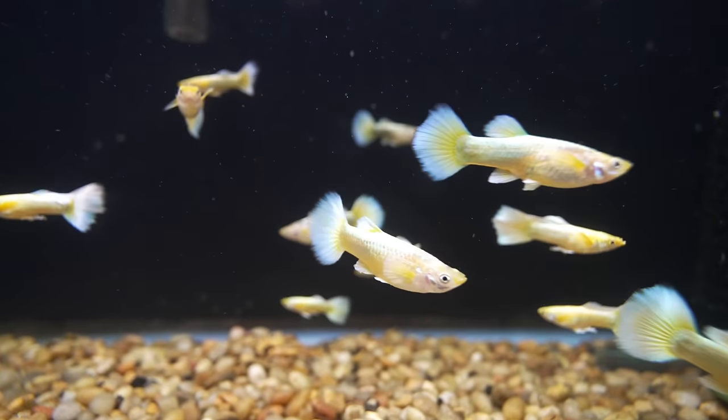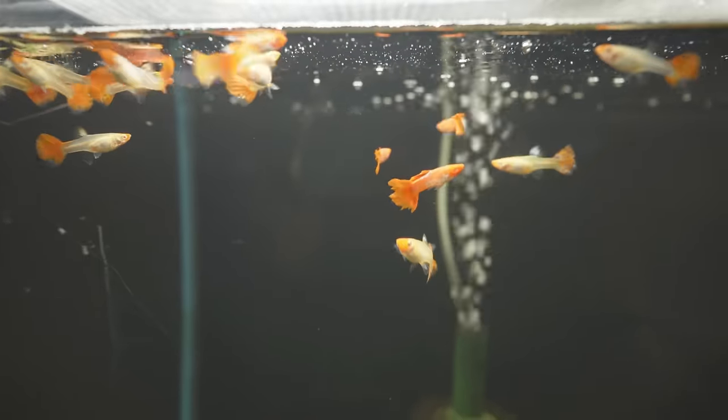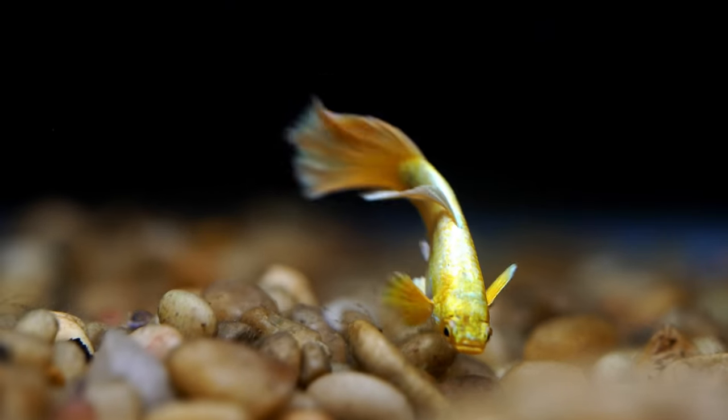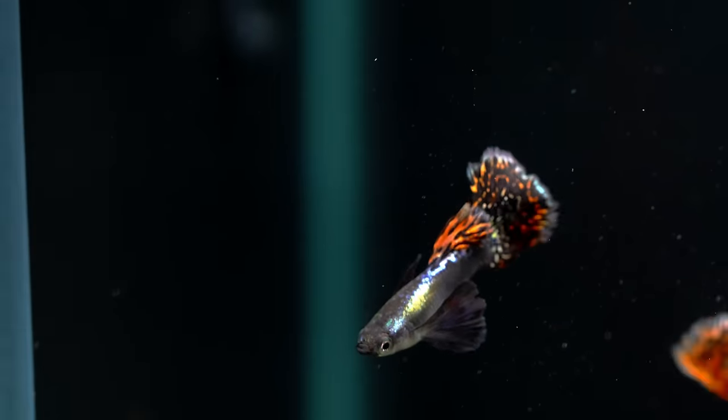The colors pretty much cover the entire spectrum with different fin variations. You'll find them in red, blues, golds, yellows, orange, purples, whites, and blacks, and a combination of all of these.